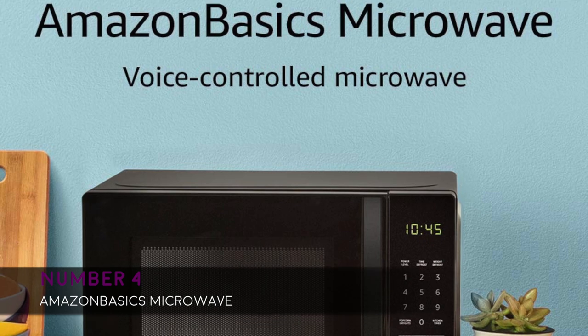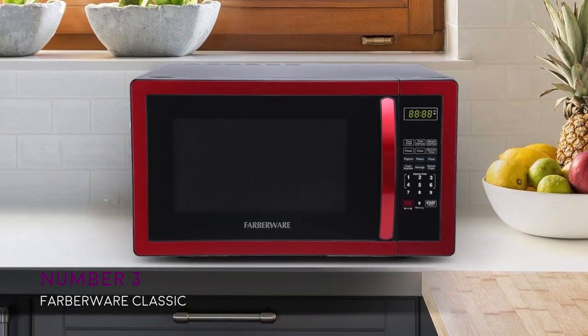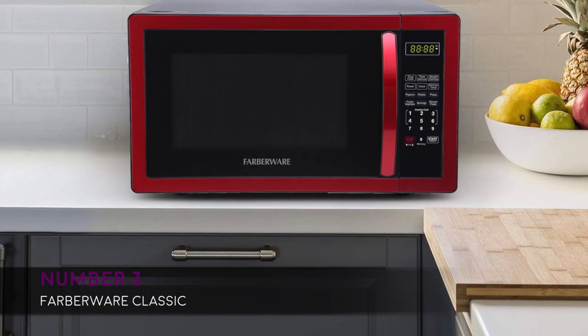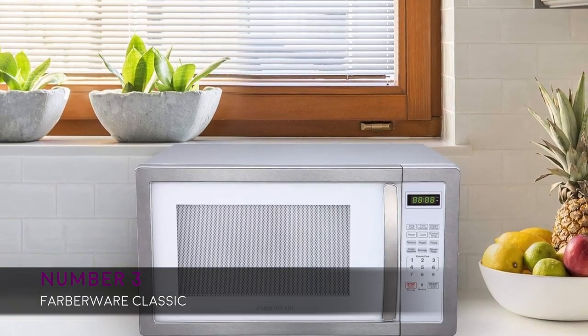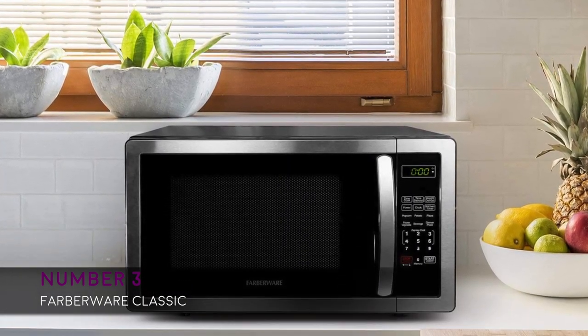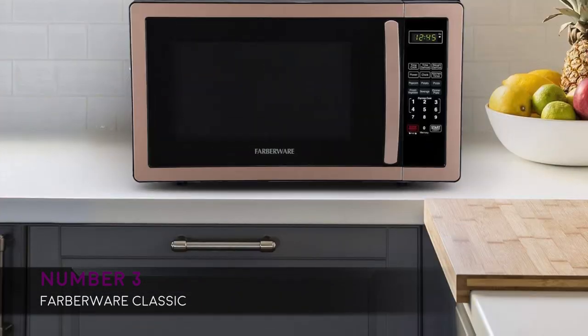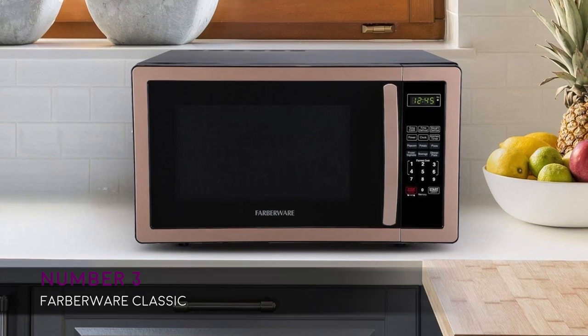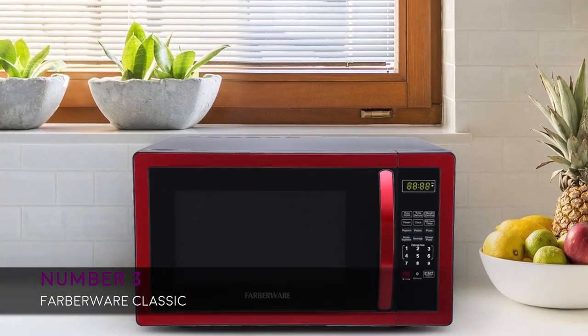Moving on to number three, we have the Farberware Classic, available in four colors: copper, metallic red, stainless steel, and white platinum. It features 1000 watts of energy output and 10 power levels. Dimensions are 20.2 inch width, 16.9 inch height, and 12 inch depth. It also includes multi-stage cooking for custom meals and snacks, one through six minute express cooking, quick start, and add 30 seconds control.